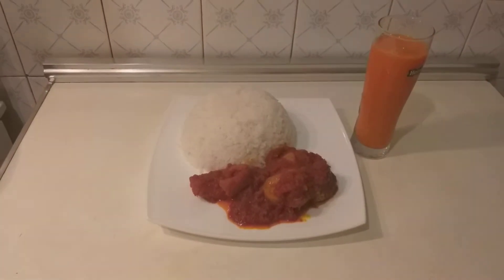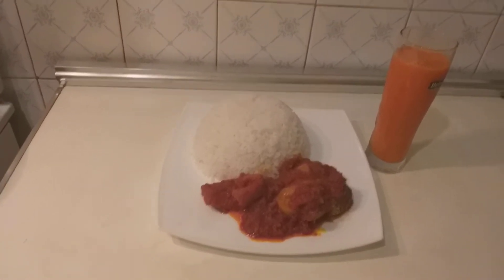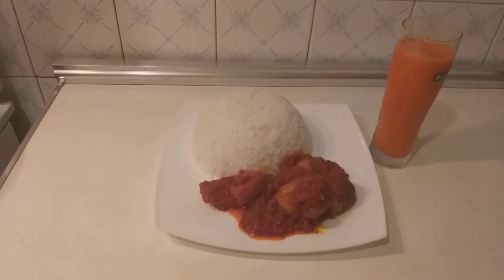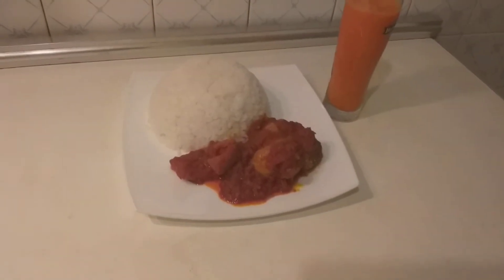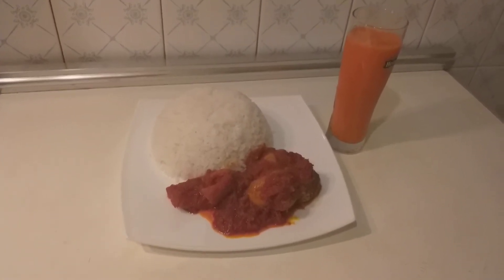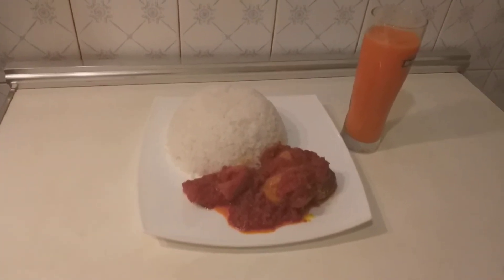This is the end of today's recipe. If you like this recipe, like and comment below, give a thumbs up. If you are not subscribed to my channel, what are you waiting for? Rush and subscribe to Lolo Hebe TV, and press the notification button so that whenever I post a new video, you will be the first to be notified.